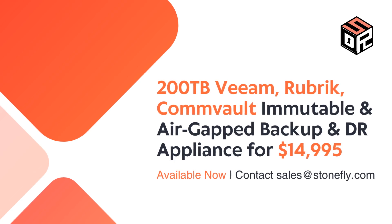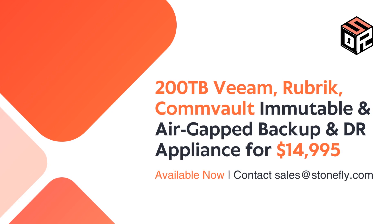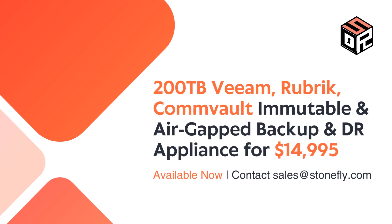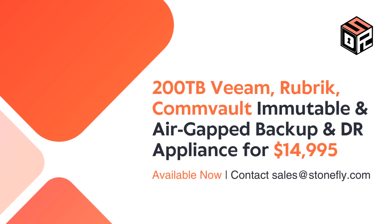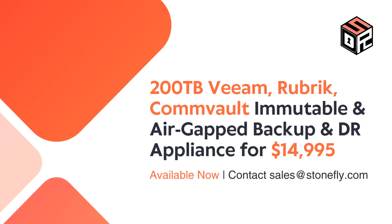Get a 200 terabytes Veeam, Rubrik, Commvault immutable and air-gapped backup and disaster recovery appliance for $14,995. Contact sales at stonefly.com for details.